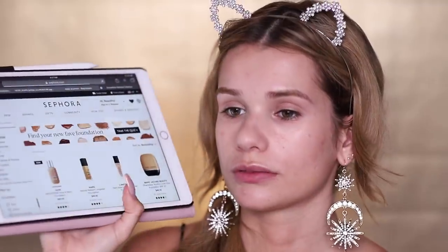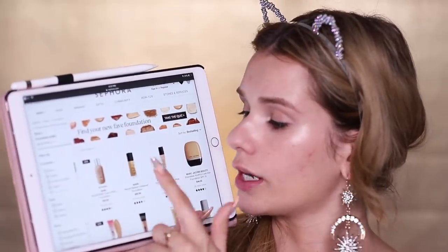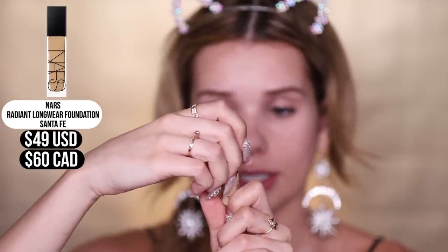Moving on to foundation. Hey Siri, search foundation makeup. I found this on the web for foundation makeup. There's a bunch of links and the first one is the Sephora website. I don't have the Dior one, but I do have the NARS Radiant Long Wear Foundation — so let's apply that in the shade Santa Fe. I'm not quite sure if this is my exact shade since I've got a tan recently, but this is such a good lightweight medium-to-full coverage foundation. So far the choices aren't that bad.